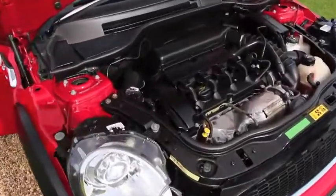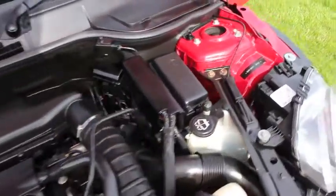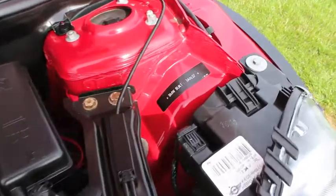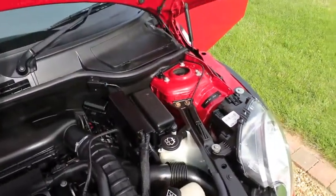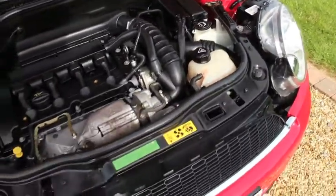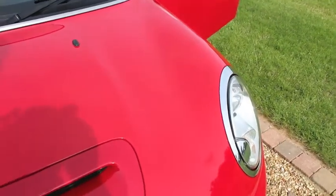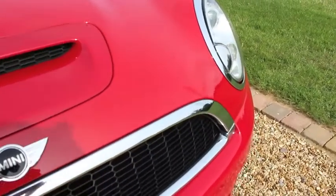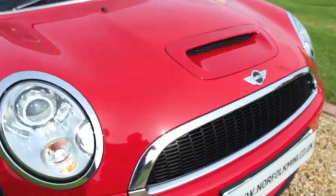This is our 2007 56-plate Mini Cooper S, built January 2007. It's the first of the facelift model. This car is in superb condition, lovely bright red with white roof and mirror caps.